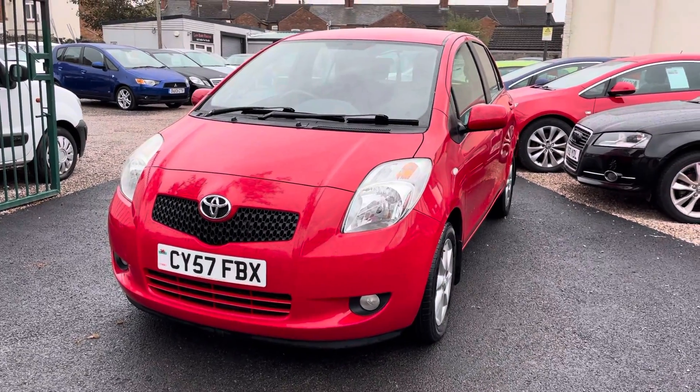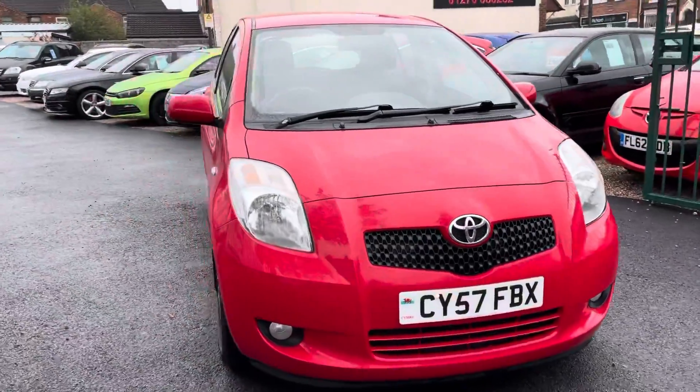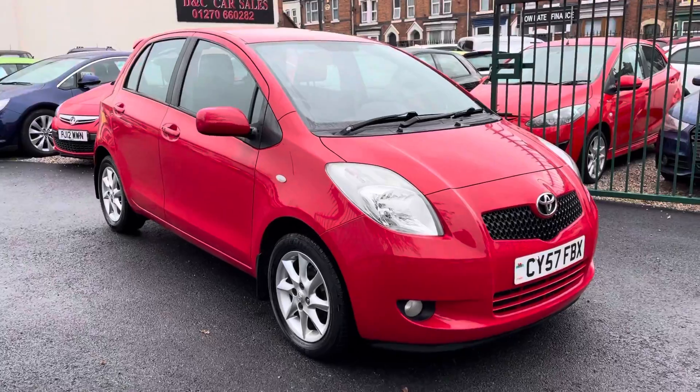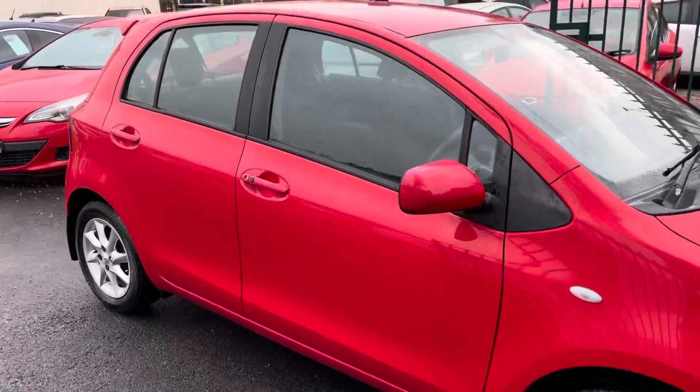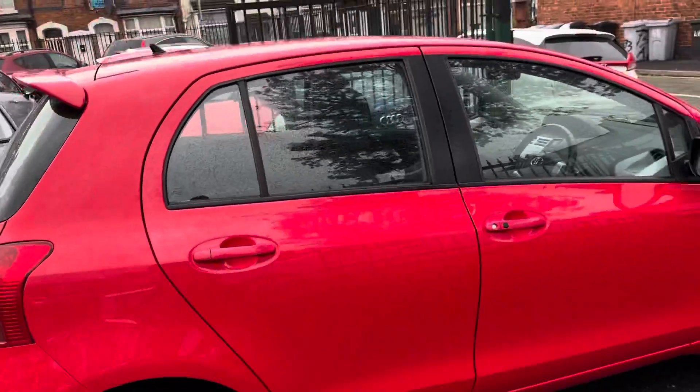Hi, it's Richard, D&C Car Sales in Crewe. I'm just going to do a quick walk-around video of our Toyota Yaris. Get around all the bodywork, show you the interior. It's mega, mega low miles this for the year. Looks absolutely stunning in red. It's so clean and tidy. I'm sure the pictures and the video don't do this one justice.